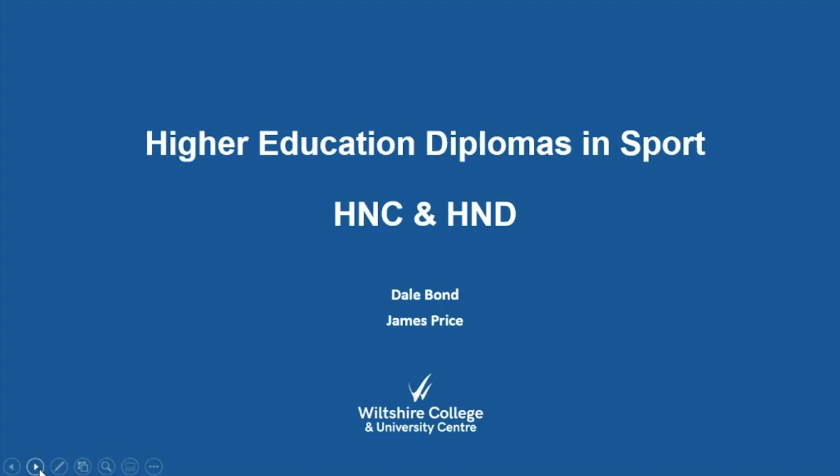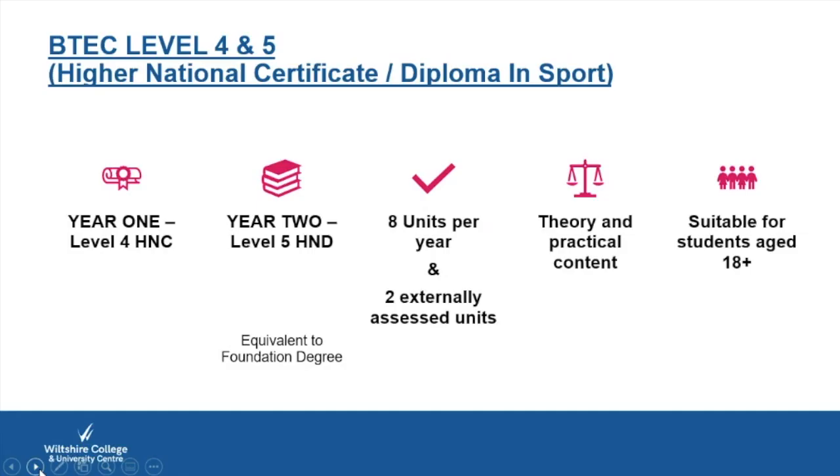This is a presentation regarding the HNC and HND offerings that we at Wiltshire College provide for sport. It's going to be myself, Dale Bond, and James Price, both sports lecturers and the main sports lecturers on these two particular courses.